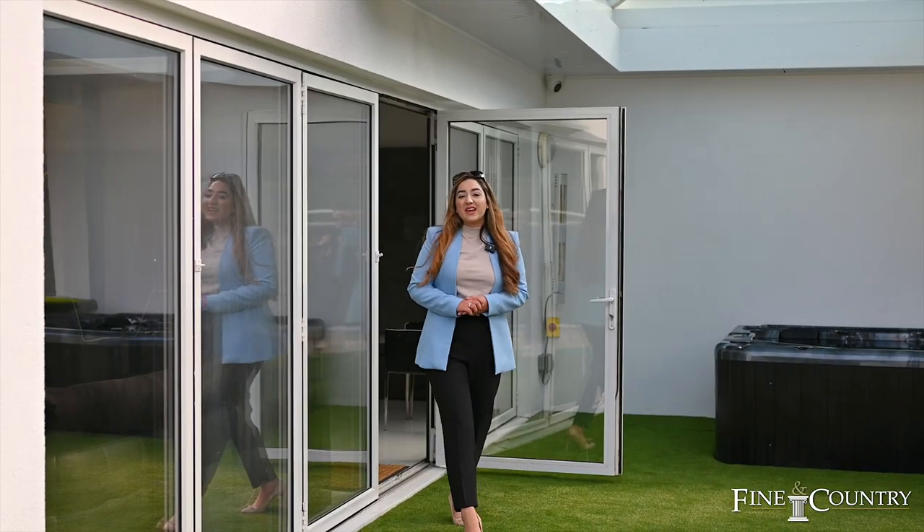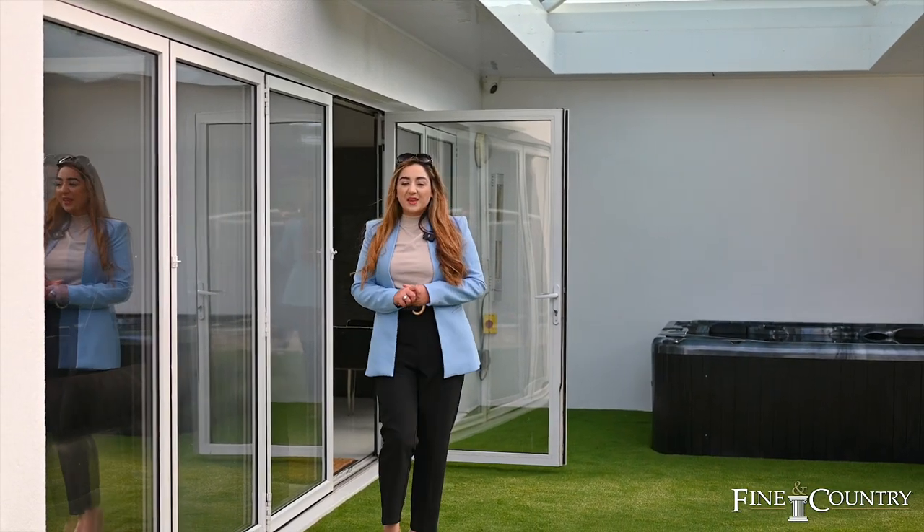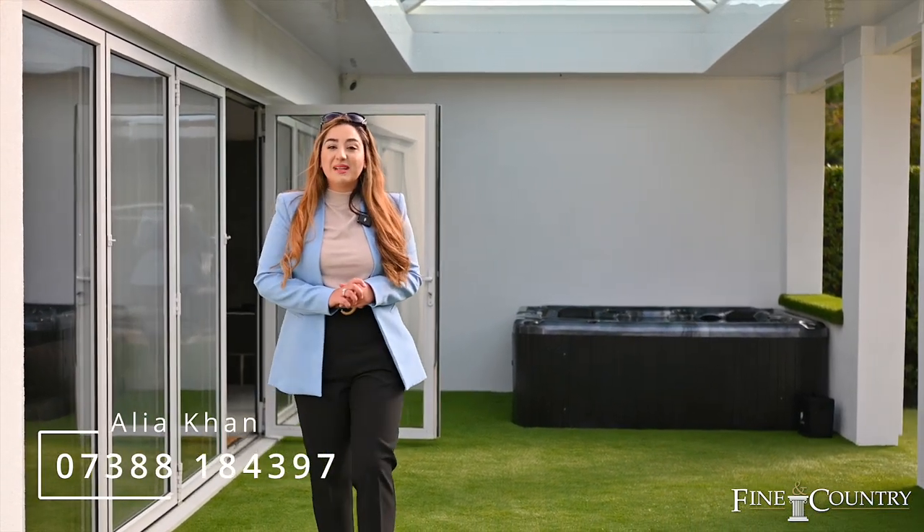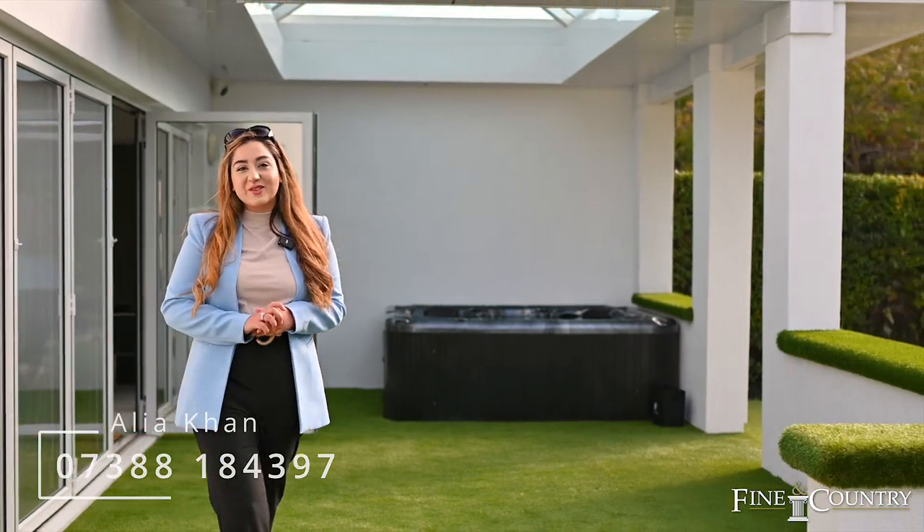Thank you so much for joining me on the tour of this beautiful home. If you'd like to follow this up with any questions or enquiries, then please do contact me on the details to follow.